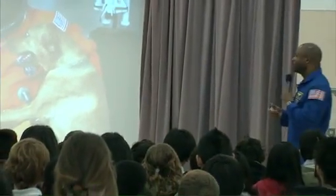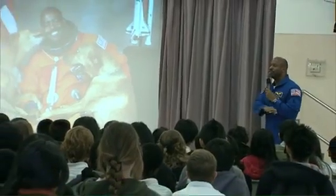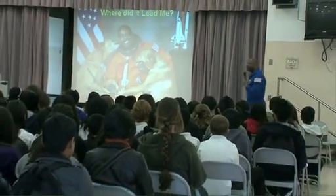Get the tools in your head — the reading, the writing, the math, the science — all the things your teachers are teaching you right now, so that you can do anything you want to. Anything you put your mind to, you can do.